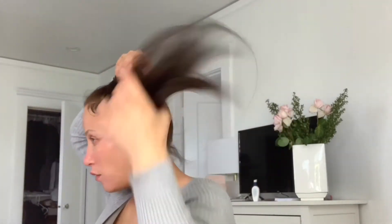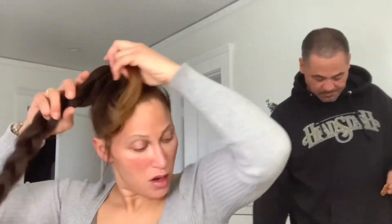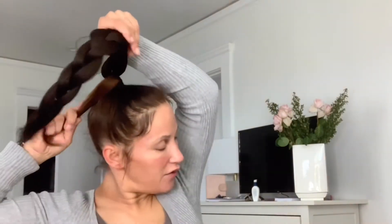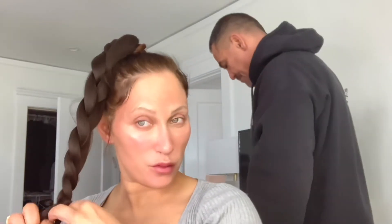Once your ponytail is in, you take the fake hair and you braid it. Once you're done with your braid, you take your real hair and wrap it around where it meets. And that's how you get the braided ponytail. You don't have to spend $90 — it's really just $10.